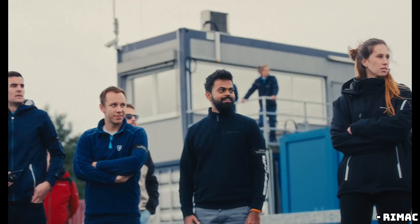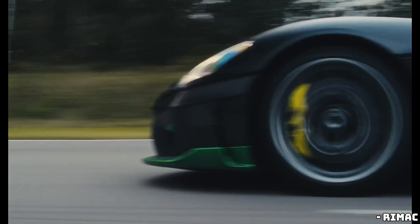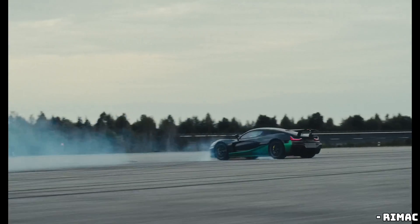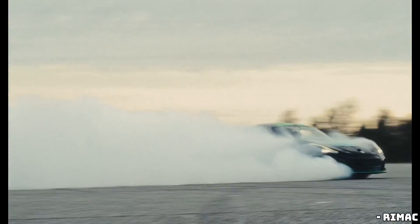And speaking of the track, Rimac took the Nevra R to the Nardo Ring, the famous high-speed track in Italy owned by Porsche. The result? They shaved off 3.8 seconds from the Nevra's lap time. That's an eternity in racing terms, proving that this isn't just about raw power, but also precision engineering.